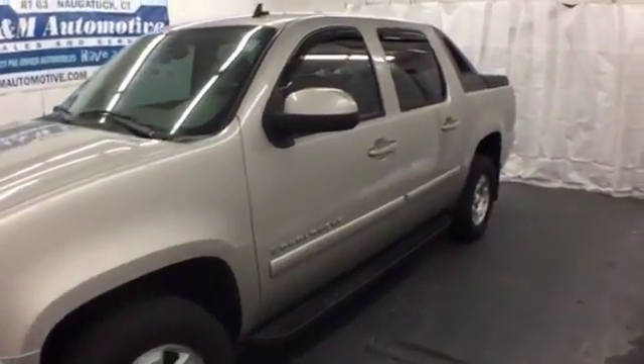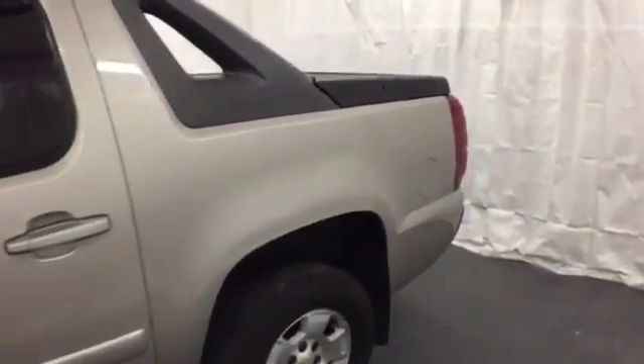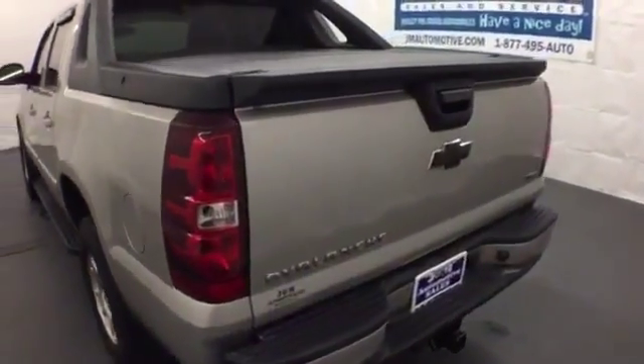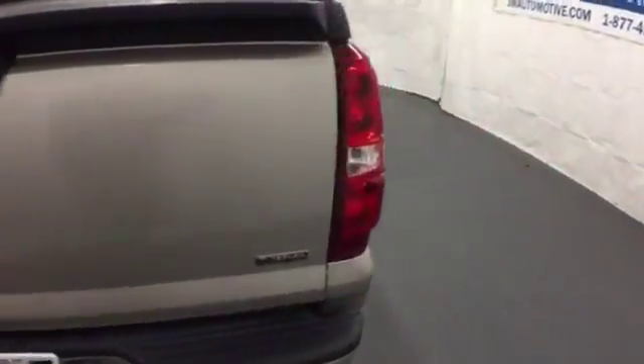Here's a 2008 Chevrolet Avalanche. Inside you'll find internet access capability, OnStar Emergency SOS, dual-zone air conditioning, a multi-speaker stereo sound system with a CD player, keyless entry, and more.